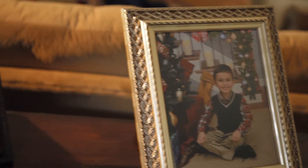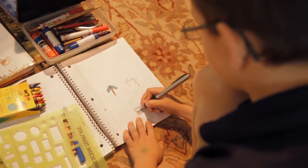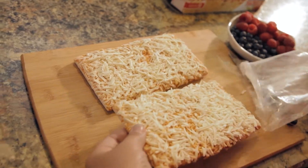My son Joey loves Elio's pizza. A few years ago we started doing family pizza night. We all take our Elio's pizza and put different toppings on it. My husband loves ham and pineapple, I like pepperoni and garlic, and my son is all about the extra cheese.